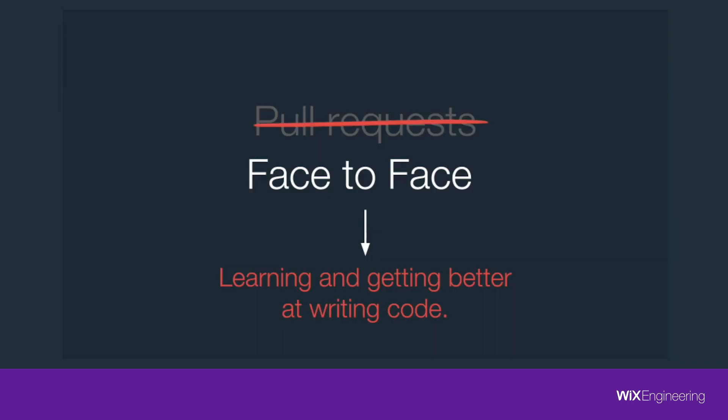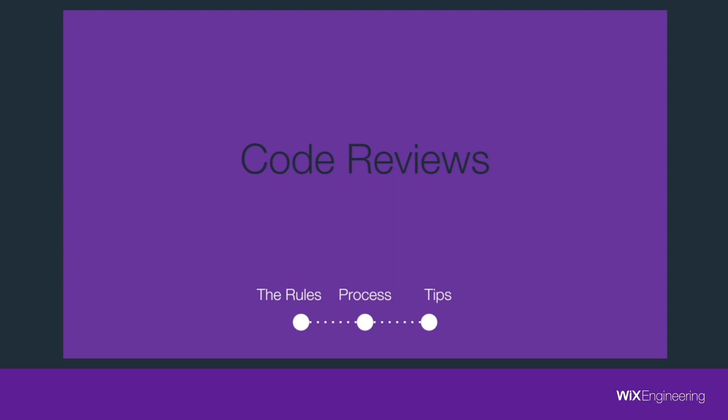What about face-to-face code reviews, like some kind of an approval process? It depends how you do it. In this short video, I'm going to start with a few rules that should apply on every code review that you do. After that, I'm going to talk about the process — how a code review should be done. And last, I'm going to share some tips that we have learned over time practicing this meaningful code review way.